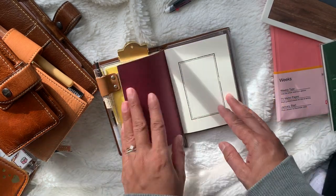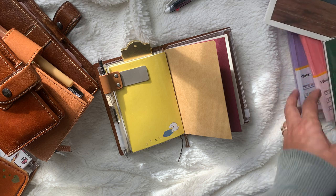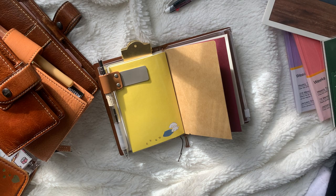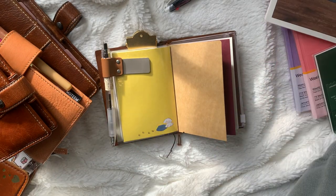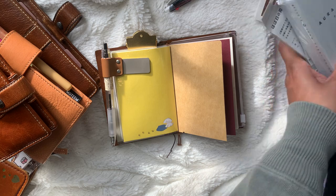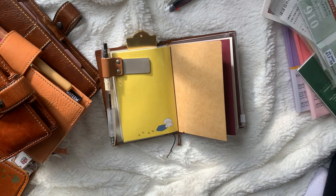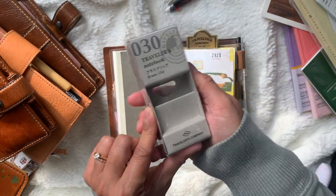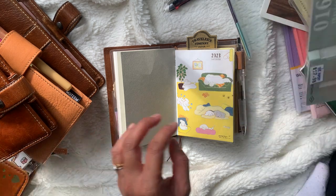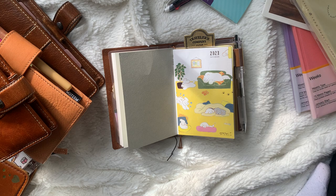I also have this craft envelope folder thing — I think that cost another seven dollars. Then I got the clip — he got me the clip — and that cost 25 dollars. I also got the pen holder to match, which was 18 dollars. Not bad. So that's pretty much the core traveler's notebook setup.